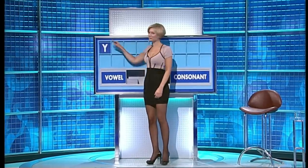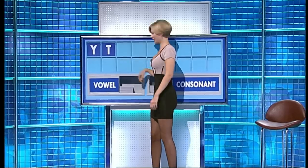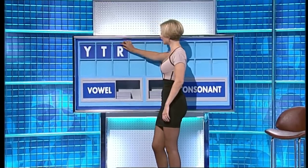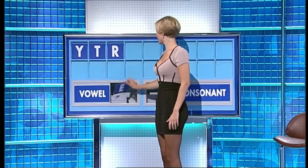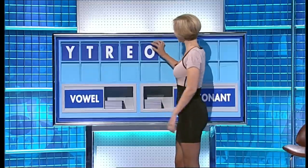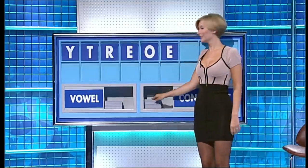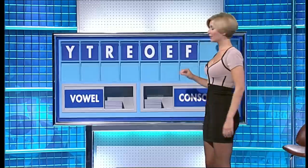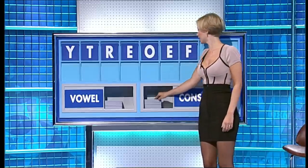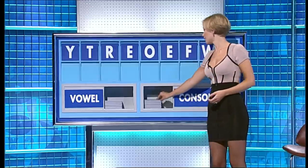We'll start today with Y. And another T. And another R. And a vowel, please. E. And another O. And one more, please. E. And a consonant, F. And a second, W. And a final consonant, please. And a final P.